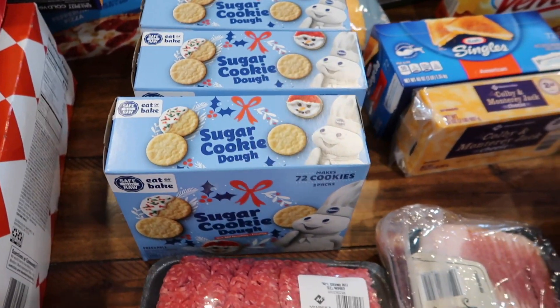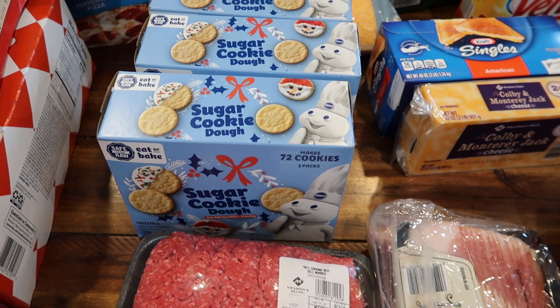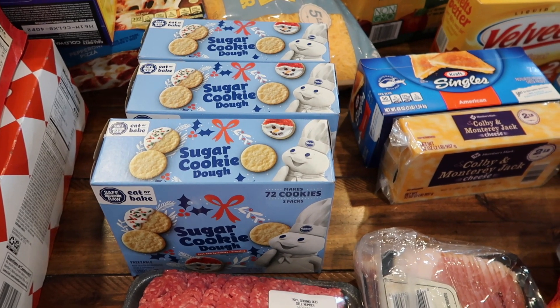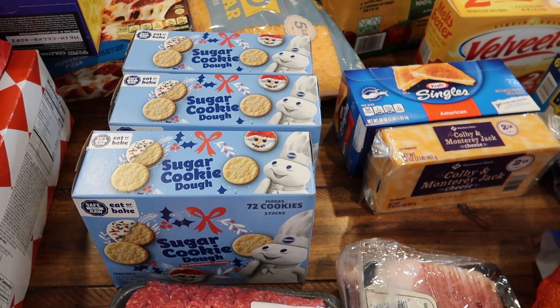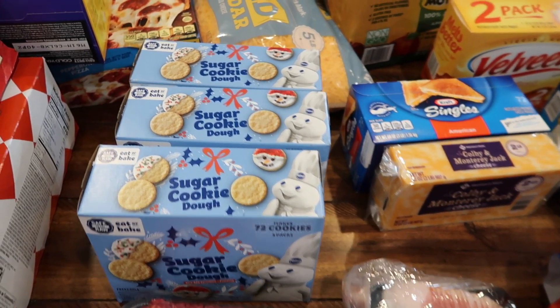We have sugar cookie dough. Each of these boxes has 72 cookies worth of sugar cookies. I did double-check that you can freeze these and you can. In the store it said $5.98 each, but when I scanned them in the app they were $2.98 each, so I went ahead and stocked up on them.